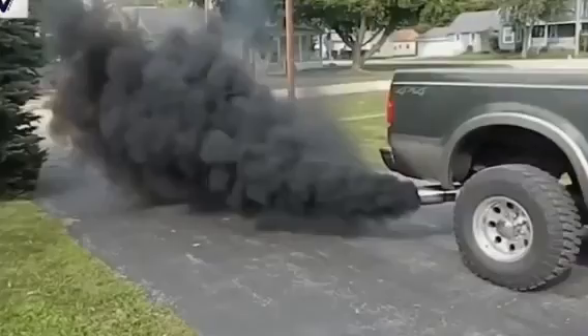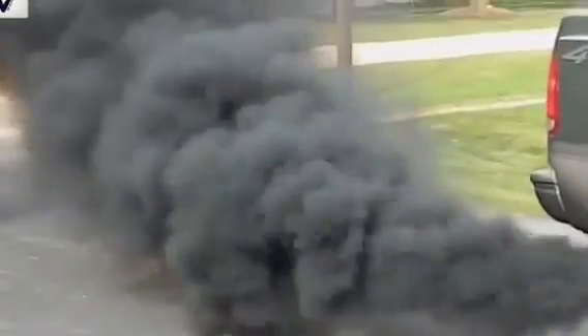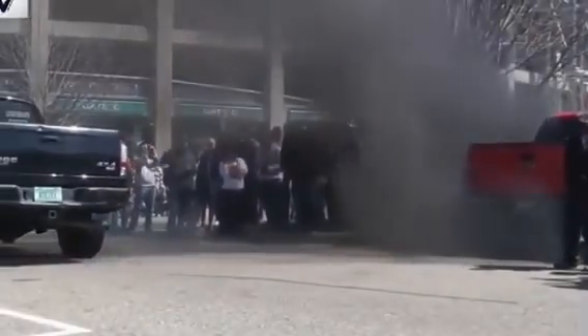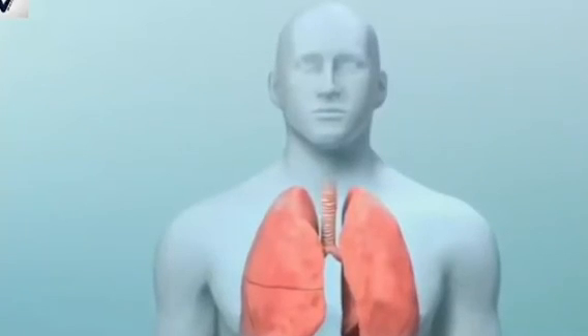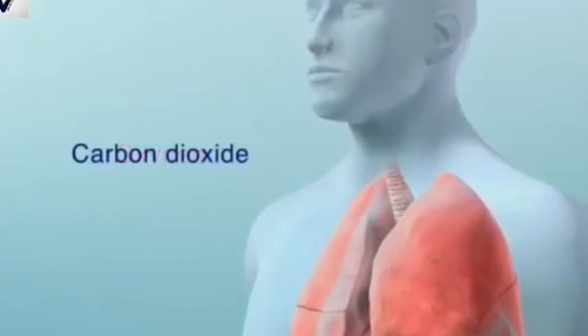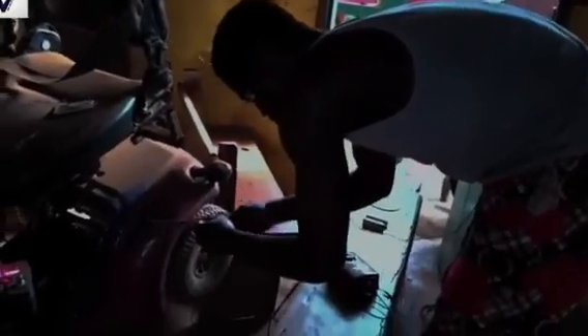Mindful of the negative impact on the environment of gas and fumes emitted from cars as a result of fossil fuels — both gaseous and liquid — and the urge to reduce the risk of contracting respiratory diseases like lung cancer and asthma caused by inhaling hazardous fumes from normal cars,